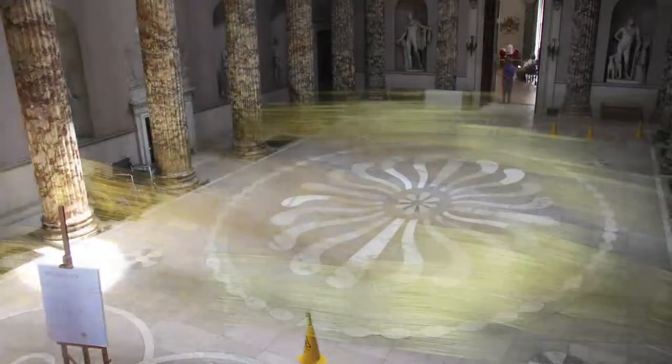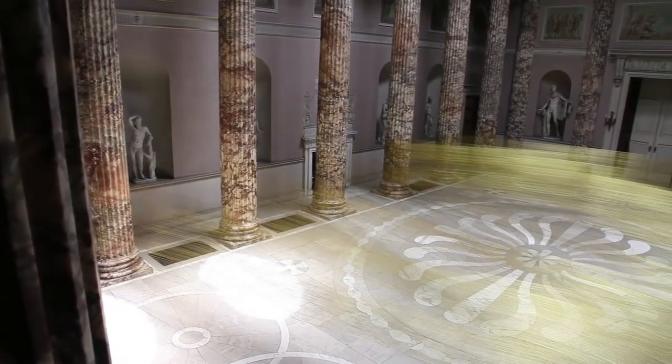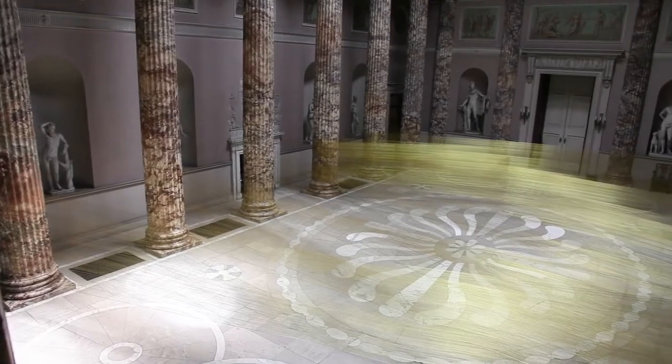It enhances the space and I think it's a great pity that it won't be here for longer than it is. You hope that you find something extraordinary when you're making. You're not making a piece of art to tell people something — you're making a piece of art almost to say, look what I found, what do you think, what does this conjure up in you.